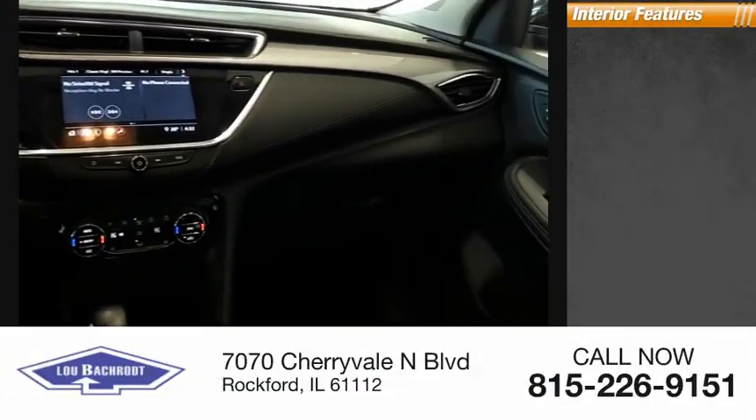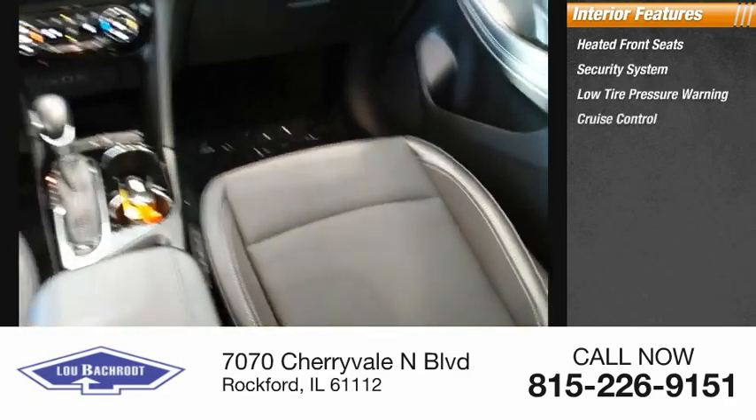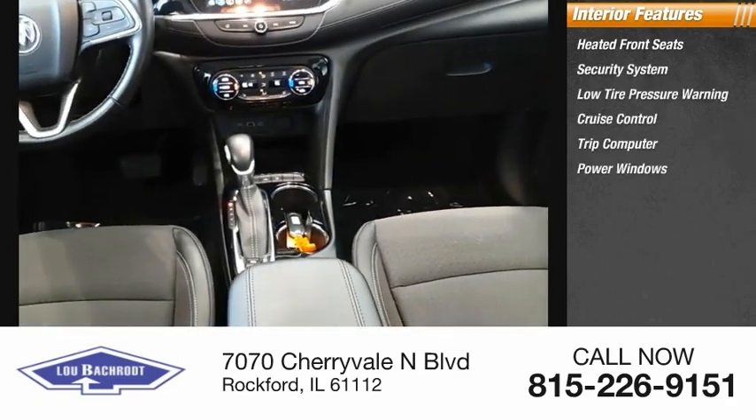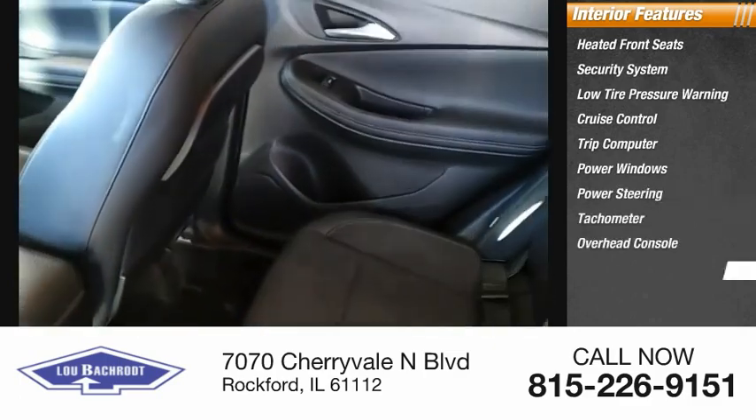Inside you'll find heated front seats, security system, low tire pressure warning, cruise control, trip computer, power windows, power steering, tachometer, overhead console, and panic alarm.